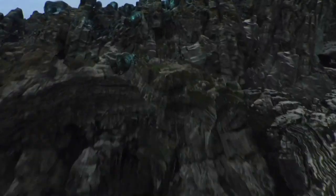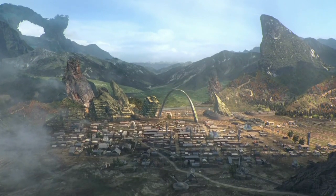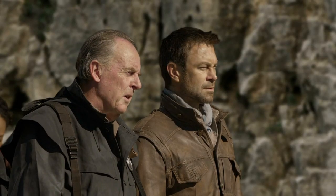Defiance takes place about 30 years in the future. Earth has been transformed by alien machines. Our ships are gone, a lot of our technology has been destroyed, and there is a kind of new frontier. Welcome to Defiance. Is this St. Louis? Now we call it Defiance.